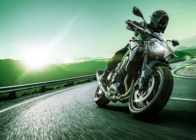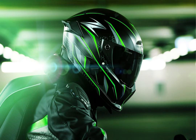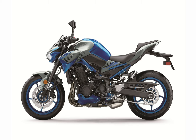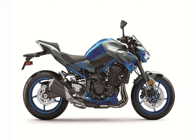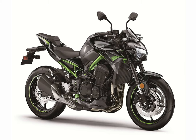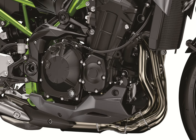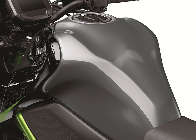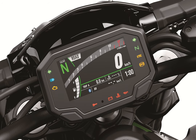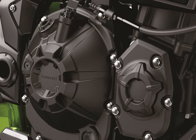The Z900 features dual 300mm front petal disc brakes and a 250mm rear petal disc with ABS, contributing to a high level of quality and sportiness. Dual opposed 4-piston calipers with resin brake pads offer a linear brake touch, facilitating rider control. Stylish star-pattern 5-spoke wheels contribute to light weight and quality, and their high rigidity benefits handling. The wheels are mounted with new Dunlop SportMax Road Sport 2 tires, contributing to the Z900's superb handling characteristics.